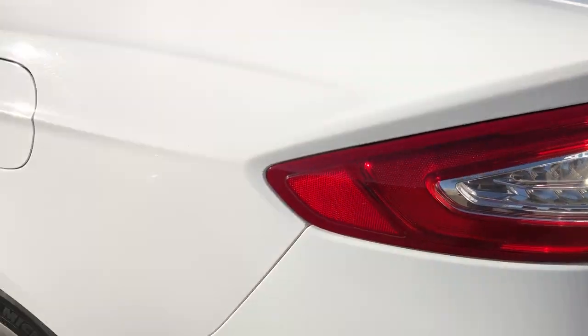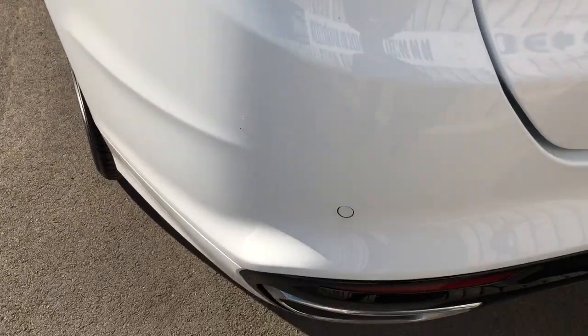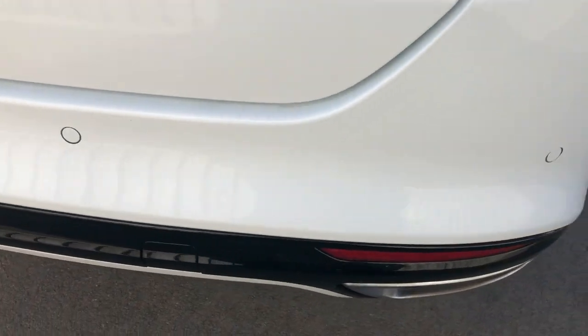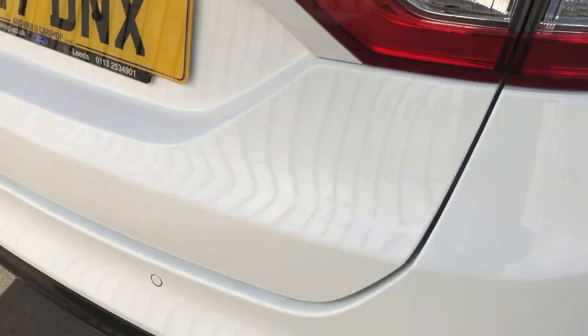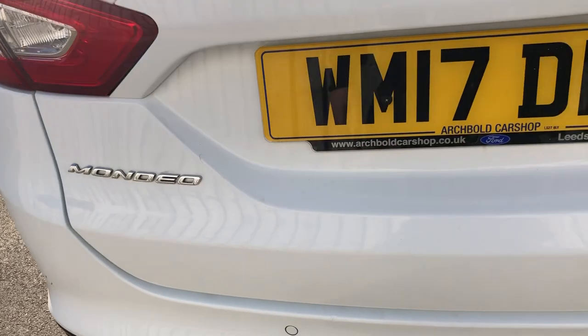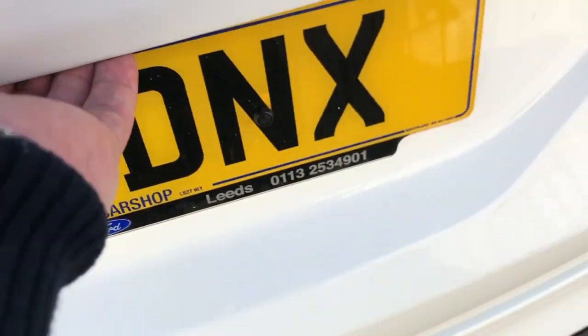Coming around now onto the rear bumper. There's a little bit of wildlife blowing about — it has been so hot and being a white car — but we have rear parking sensors, so front and rear parking sensors on this car. Absolutely beautiful. Tailgate all looking nice and straight, no issues there whatsoever. I'll just pop the boot — show you the cavernous boot, plenty of room in there. It's a bit difficult with the sun shining on it, but you get the idea — plenty of room.